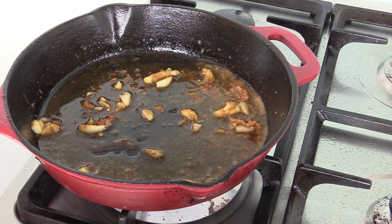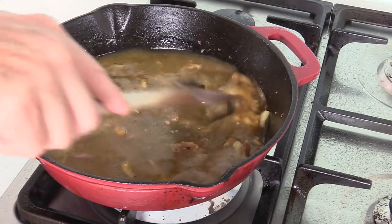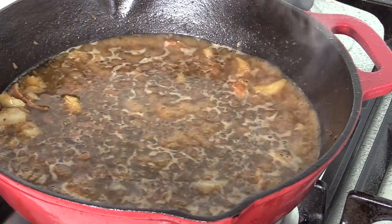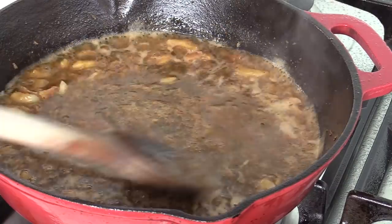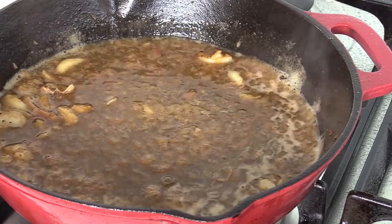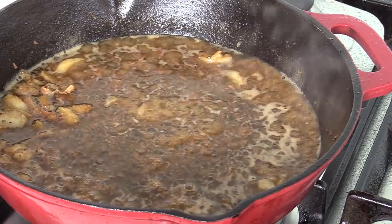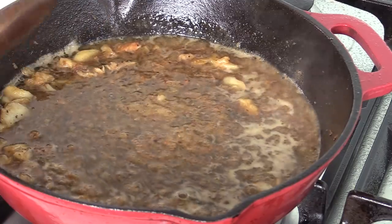Now we add the second thing, which is the stock we made earlier. All the stock in, heat back on, and we leave this to reduce a little bit. Look at the juice we've got here — it's nice and brown. Tasting it, you get this nice combination of brown chicken, the garlic in the background, and that cognac edge on the side. It's honestly pretty good. But what's missing? The tomato.